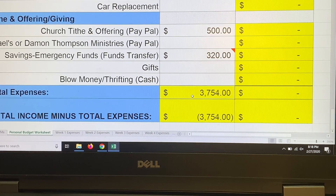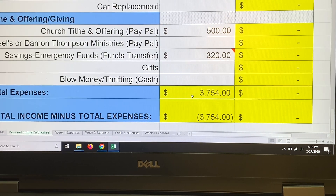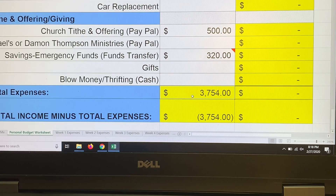My total expenses are right around $3,754, which is very close to last month. My February expenses were $3,735.68, so not much has changed. I just want to share a few things to wrap up this video.